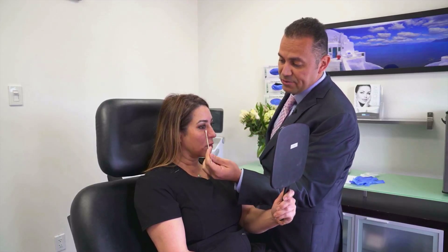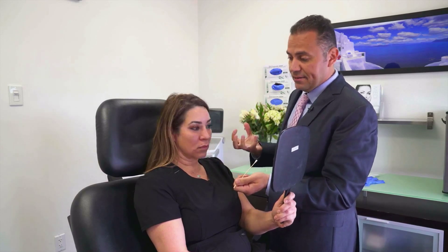This groove creates darkness and also creates that tired look. There are several causes for bags under the eyes. The most common cause is genetics — people who tend to have family members who have dark circles or bags under the eyes.